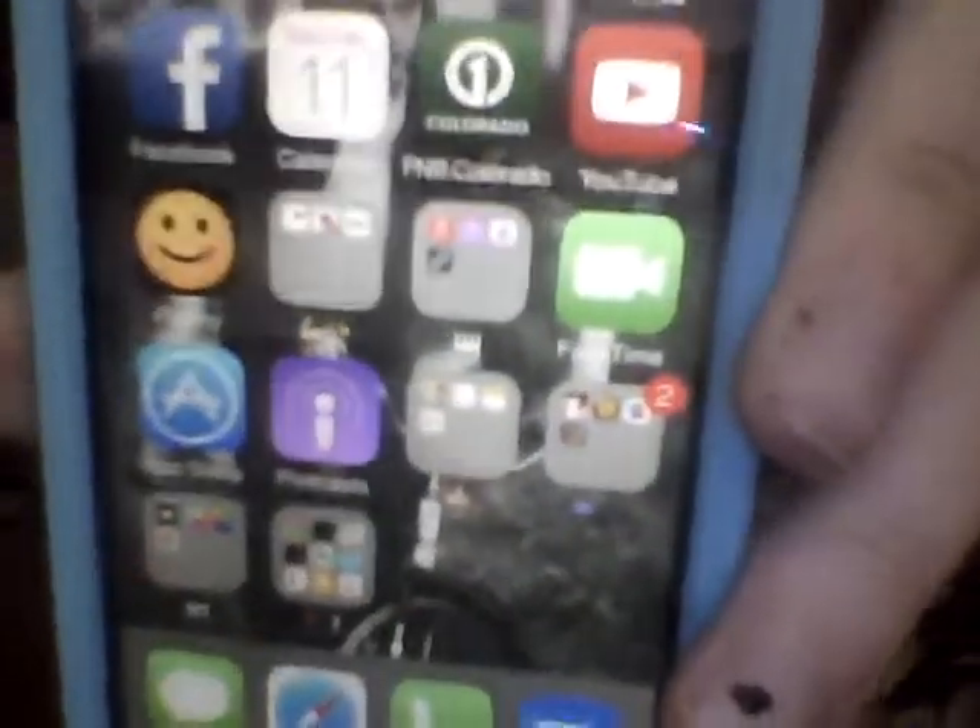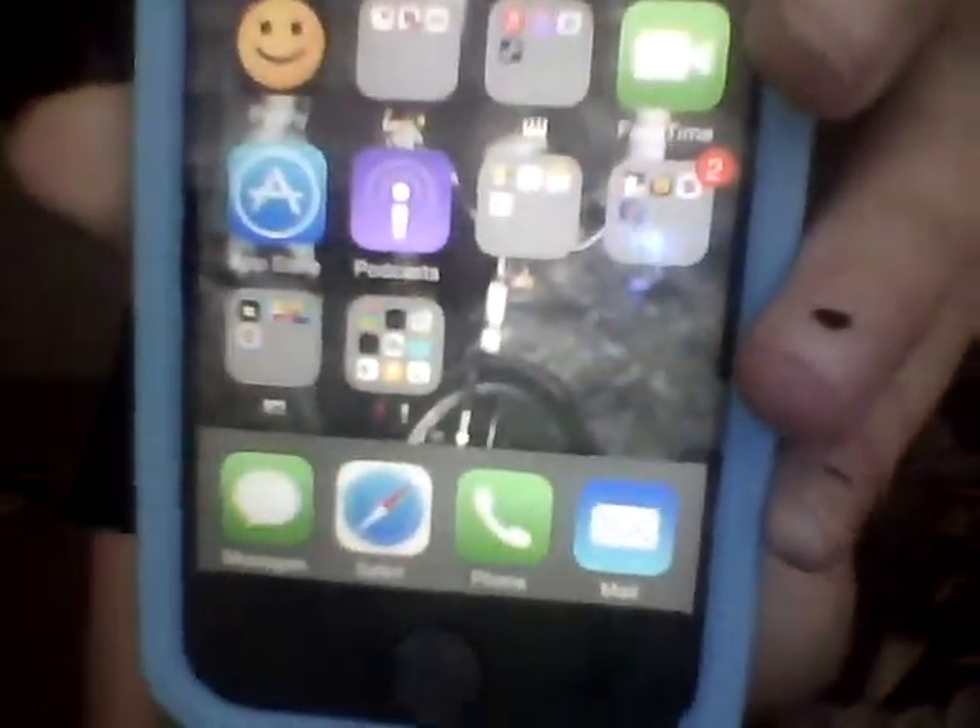Then I have FaceTime, the App Store, Podcast. Another folder — this is just kind of a thumbs-up things-I-like folder. I have notes, reminders, eBay, and Google Maps. Lucy, stop! Sorry guys, she's being so annoying right now — she's been growling.